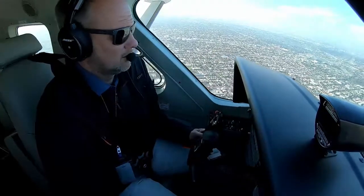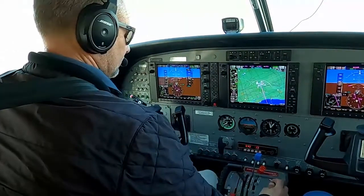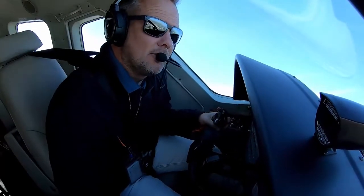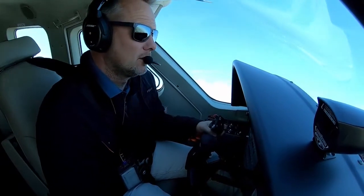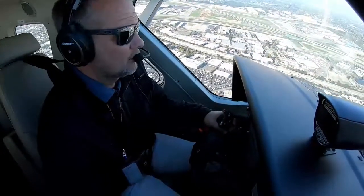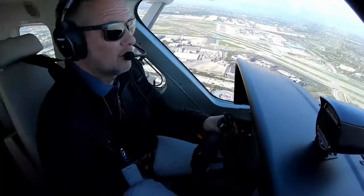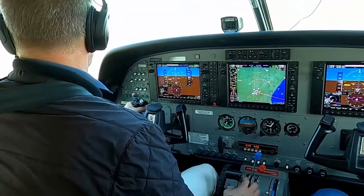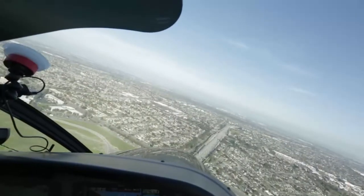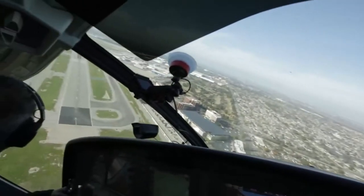Coming into the downwind at 125 knots — everything is set for landing. I'm going to bring the power back, get some flaps, and make a fairly short approach. You could really feel it slowing down as the prop comes back. I've lost about 30 knots in a span of about eight seconds, and I'm going to end up having to add power to make the approach work.